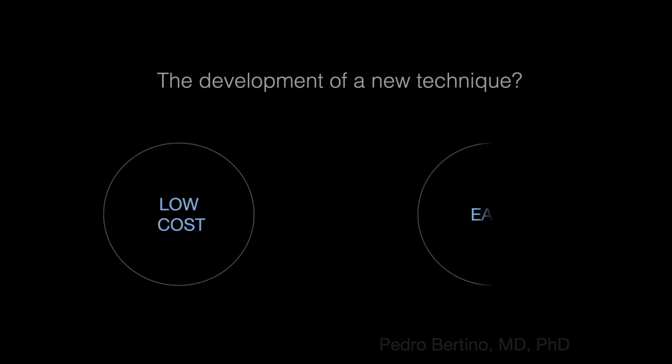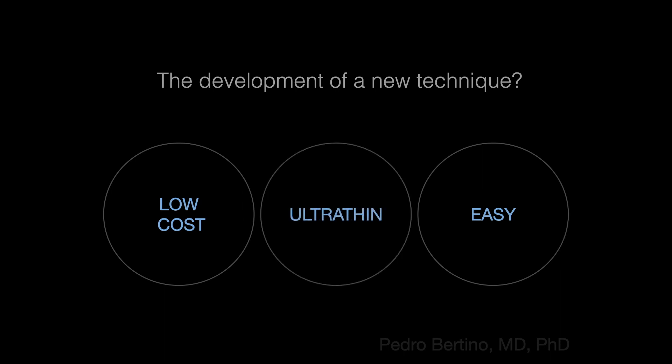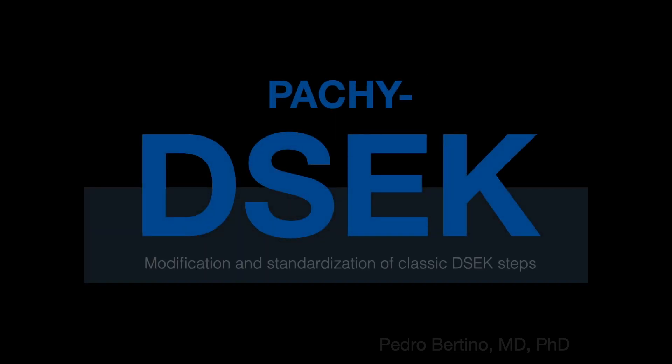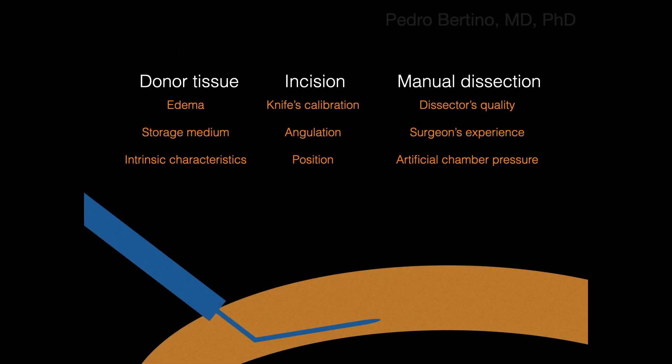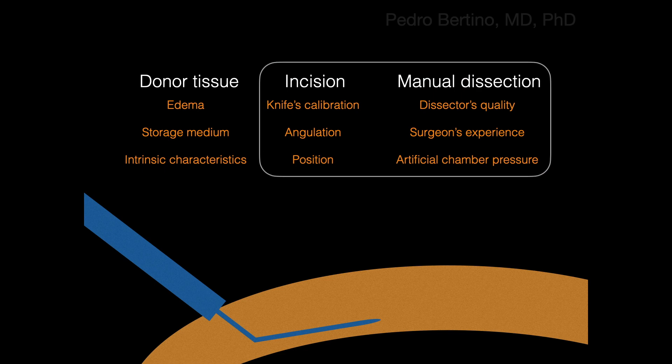Five years ago, our research focused on a new method to create manually ultra-thin dissected endothelial lamella. Depth and quality of dissection seem to be key in DSAEK outcomes. Thus, PK-DSAEK resulted from the modification of some classic steps.